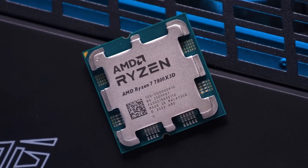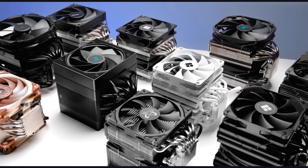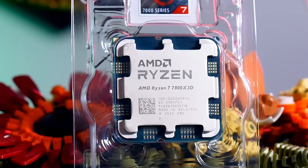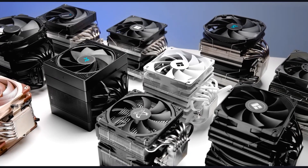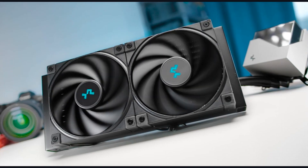If you're building a PC with the Ryzen 7 7800X 3D, you need a cooler that keeps temperatures in check without overkill. This CPU runs power-efficient but still generates heat under load. So, here are the best air and AIO coolers for maximum performance. Let's get right into it.